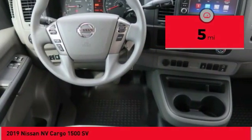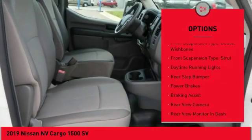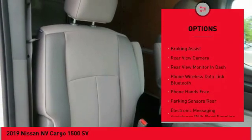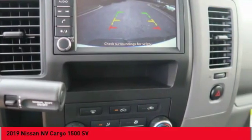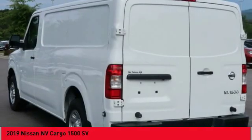Here are some of this vehicle's great options: power windows with safety reverse, traction control, stability control, front suspension type double wishbones, front suspension type strut, daytime running lights, rear step bumper, power brakes, braking assist, rear view camera.